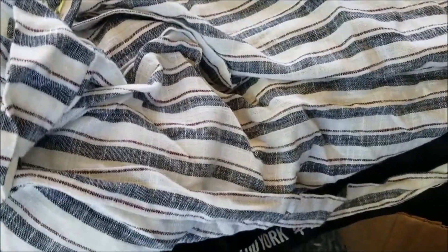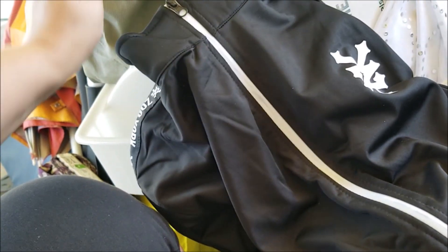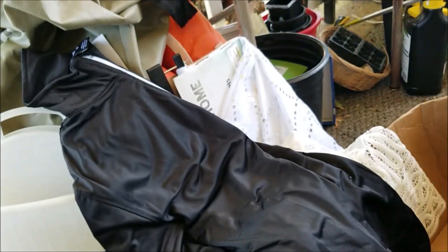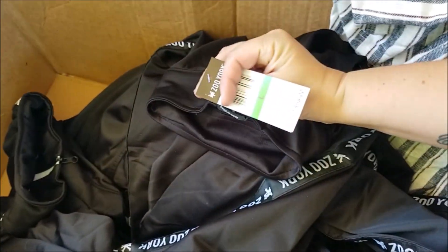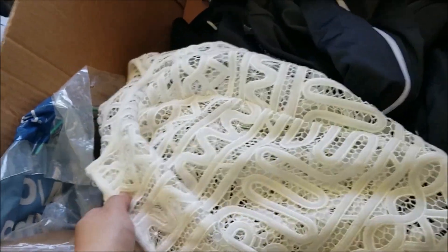Oh — this is unbelievable! All of this clothing did not get slashed — not one piece! There are these beach or sailing kind of pants, and then all of these Zoo York track jackets — none of them are slashed. There are six of them in different sizes — looks like large and extra large. Can you even believe that? Not one was slashed. That is insane, especially for Burlington.